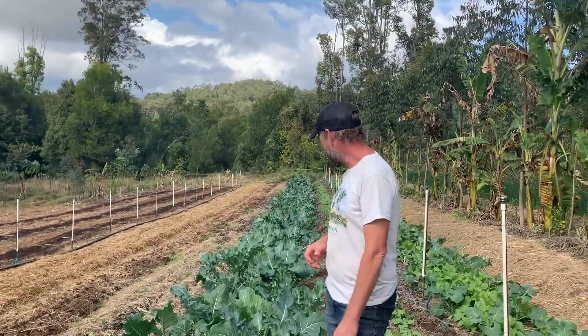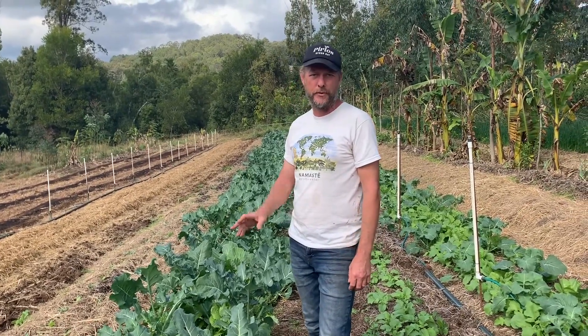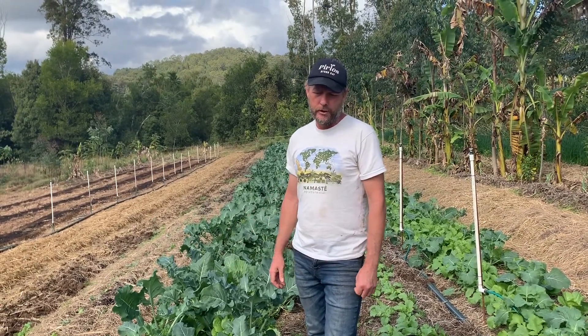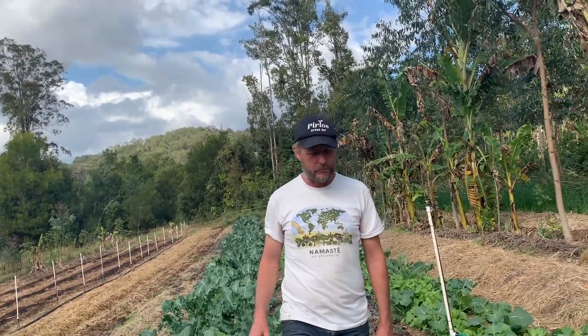We have essentially the maturing phase of this placenta. Once the vegetables are out, we'll crop it again, because this isn't going to become a tree row.